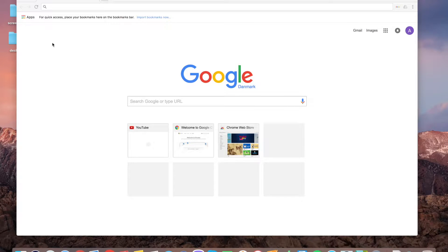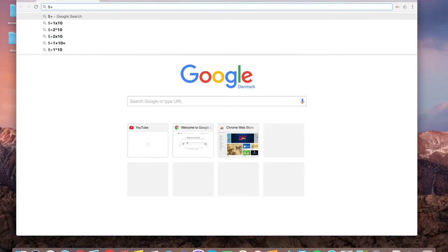Hey guys, in this video I'm gonna show you how to access a calculator really fast and in a handy way. For example, you need to calculate something but you don't remember the name of your calculator app. What you need to do is just type it into your Google search bar.